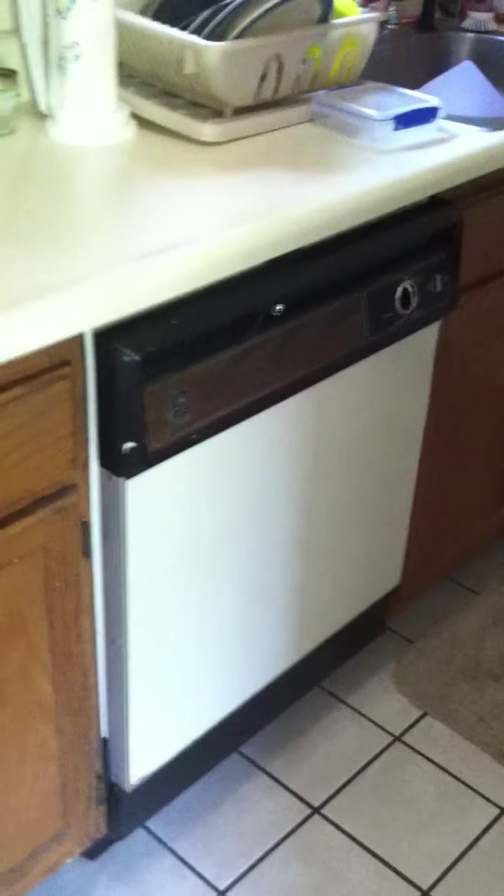And then over here is your kitchen. A lot of cabinet space. I'm not sure if you like to cook, but you have a lot of counter space as well. One thing that's great about this unit is the dishwasher — not many of our places have a dishwasher, so that's a great feature to have. The stove, the fridge, and the dishwasher are all included. That stays.